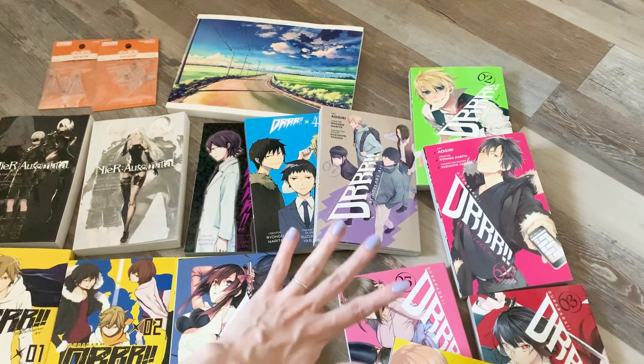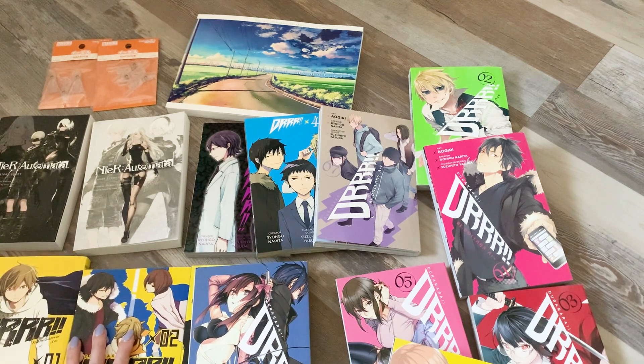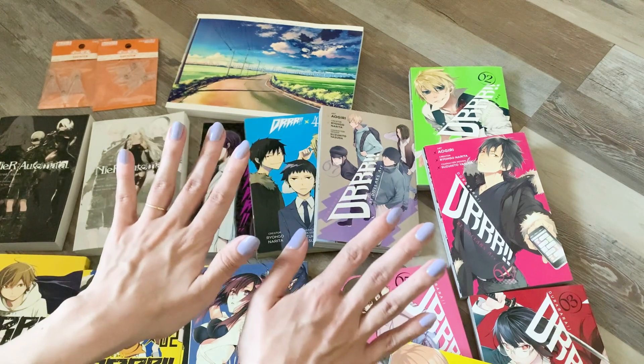This is everything I'm adding to my collection today — all these new volumes. I'm really happy that everything was packaged well and all the books made it to me safely. I hope you enjoyed watching my Right Stuff unboxing and I'll see you again soon in another video. Thanks for watching.